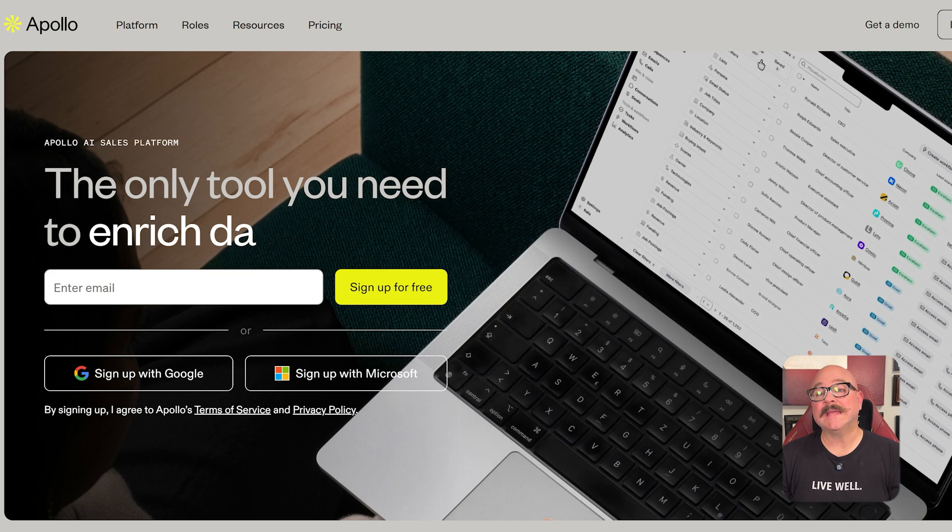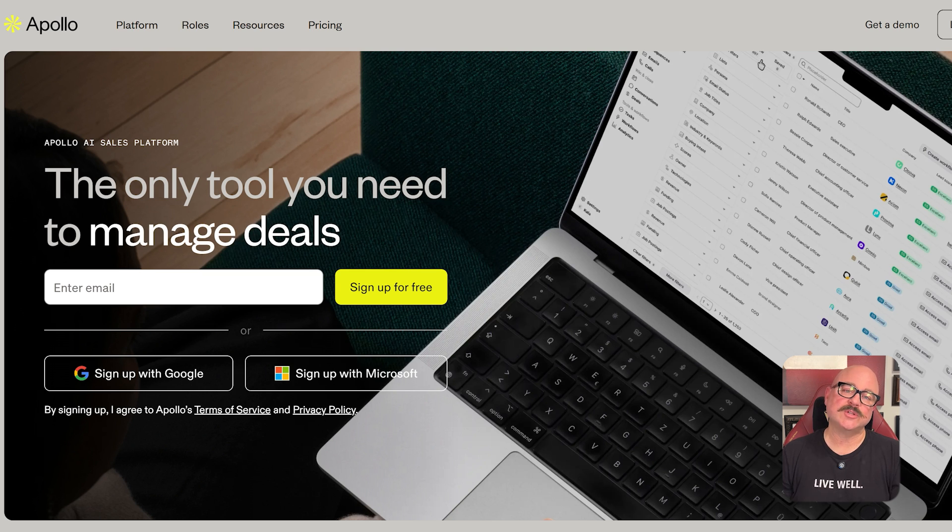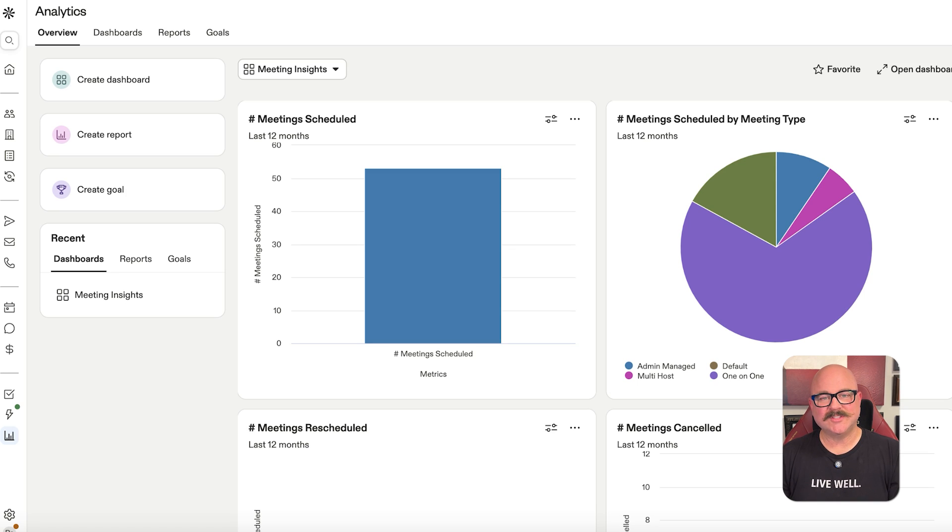Also, while the data quality is solid, like any tool of this kind, you might still run into the occasional outdated or incorrect contact. Thankfully, Apollo gives credit back when data issues are reported. Furthermore, some users have mentioned the interface could be smoother in certain areas, and the reporting could offer more customization. Still, considering the amount of functionality packed into the platform, the value is hard to ignore, especially for outbound-focused teams.